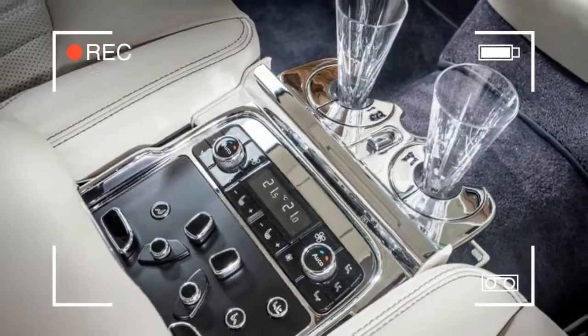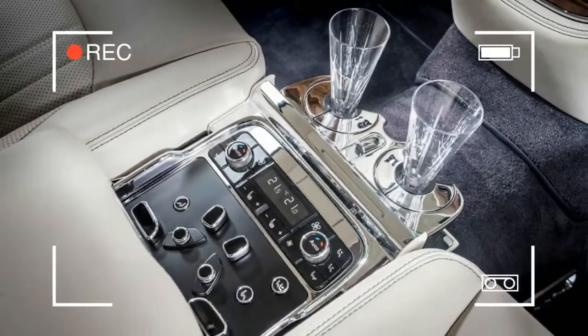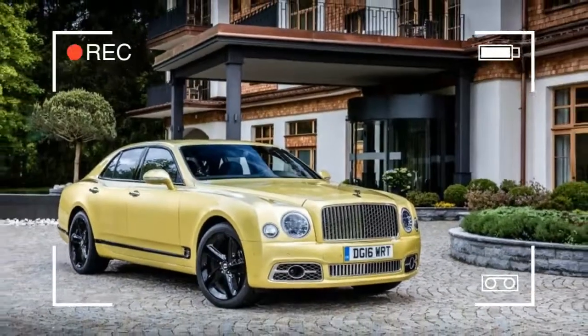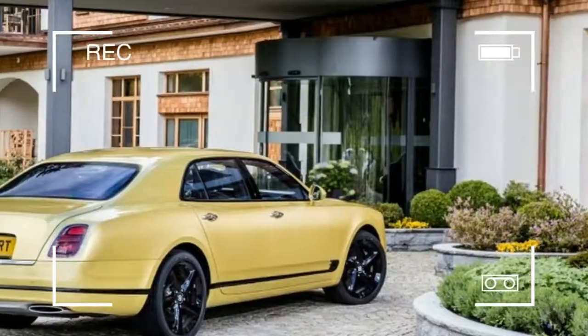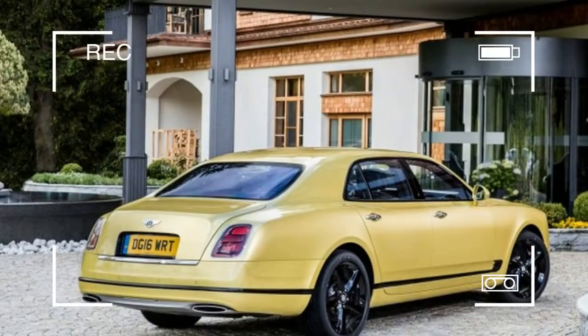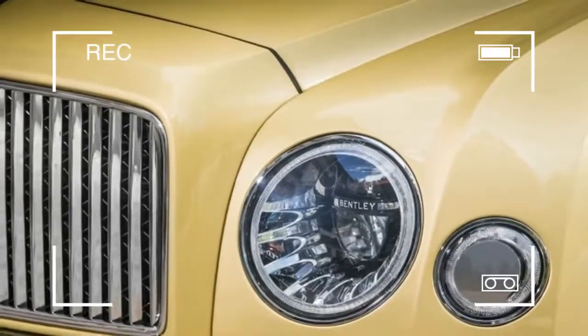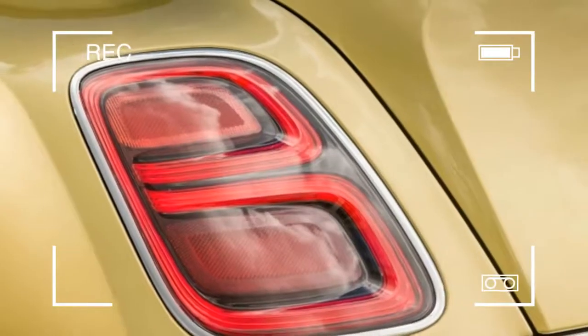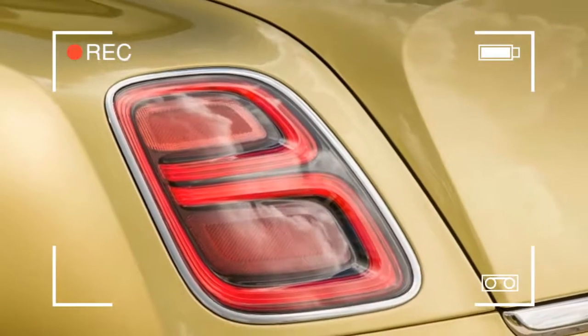The extra power of the Speed's engine is noticeable, but the real differences between the Speed and the regular Mulsanne become most apparent when one enables Sport mode and drives in an un-chauffeurish fashion. Where the regular Mulsanne's front tires tend to plow alarmingly during hard cornering — what with those three tons of mass above them — the Speed feels startlingly light and grippy.